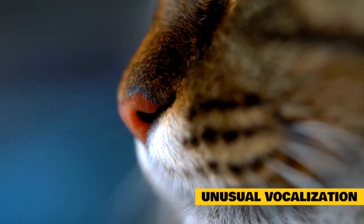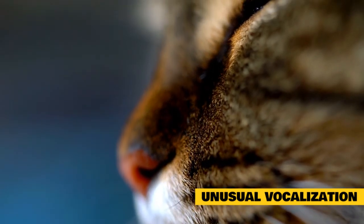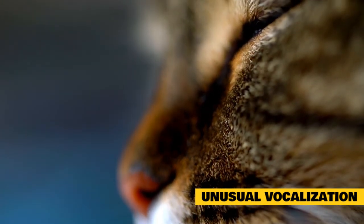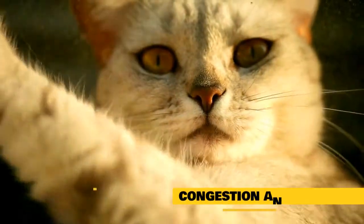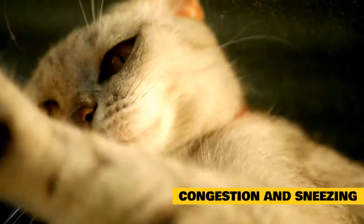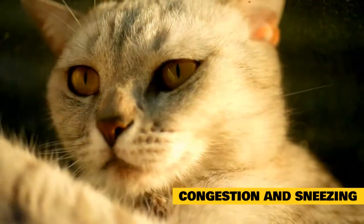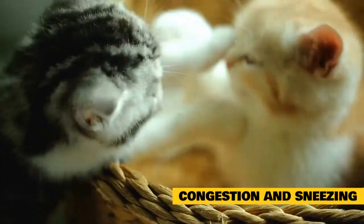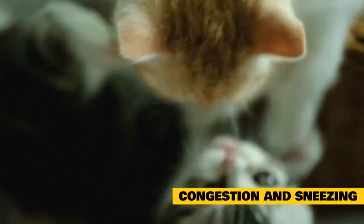Unusual vocalization: cats that exhibit unusual vocalizations like meowing and crying may be trying to communicate an issue with their respiratory system. Since cats cannot talk, making noises is one way they communicate pain, discomfort, or distress. Congestion and sneezing: when a cat has an upper respiratory infection, it may display symptoms of congestion and sneezing. When the tissue in the walls of the airways becomes irritated from an allergic reaction or infection, it can make breathing more difficult. Therefore, your cat may sneeze, cough, or produce a lot of mucus when they have asthma.